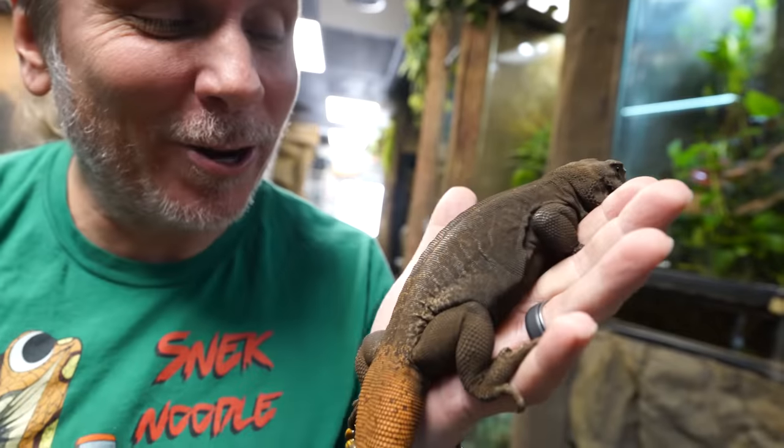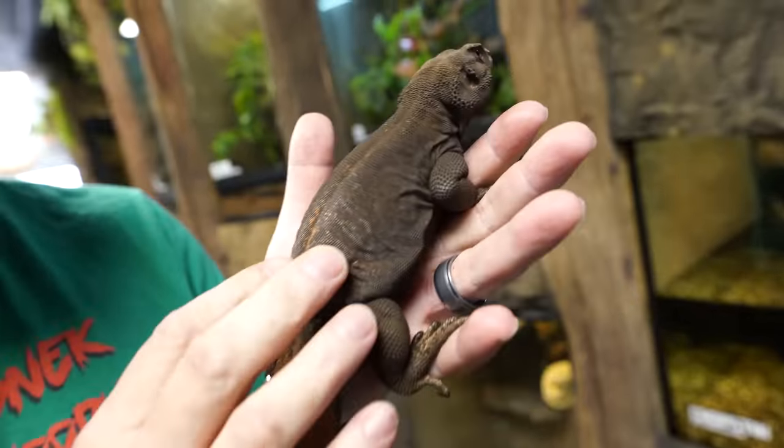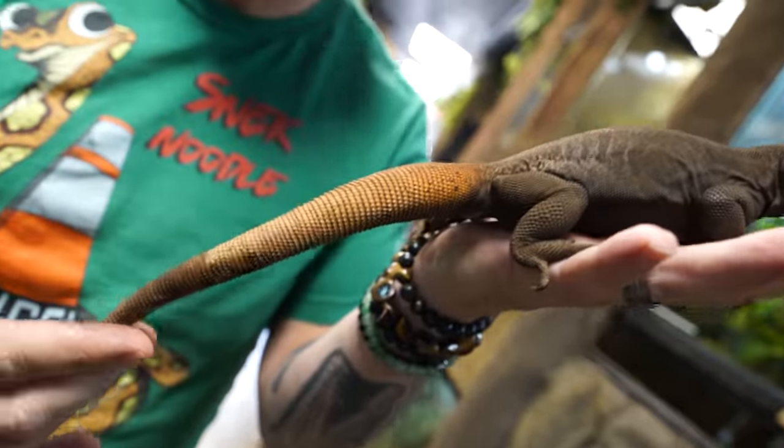This is my chuckwalla Shakira. Look at how beautiful that animal is. Chuckwallas are amazing because they get pretty big. They've got this beautiful kind of dark color and then the absolutely incredible tail.